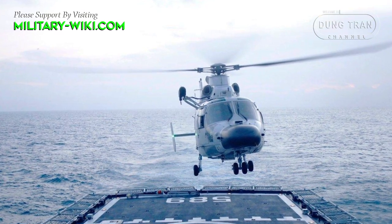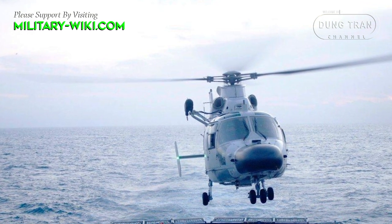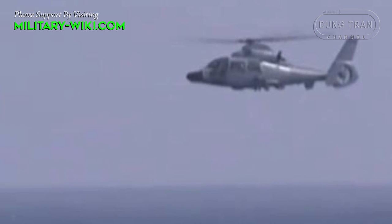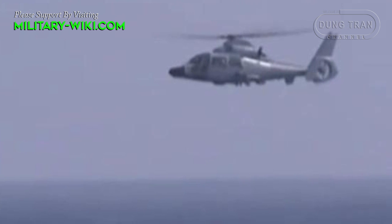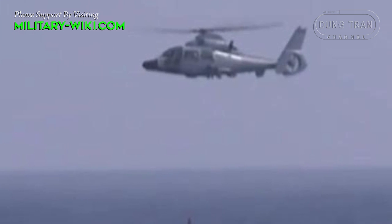The Z9 Sea is capable of reaching a maximum speed of approximately 278 kilometers per hour. With a standard fuel capacity, it has an operational range of about 827 kilometers and a maximum endurance of around 3.8 hours, depending on mission requirements and fuel load.